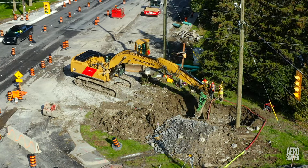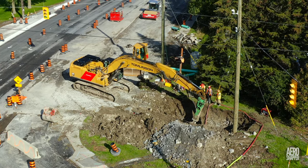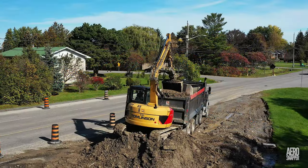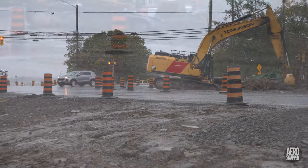At the intersection of Gore Road and Highway 15, a great deal of work continues to go into installing drainage, including, exceptionally, on a very wet Saturday.